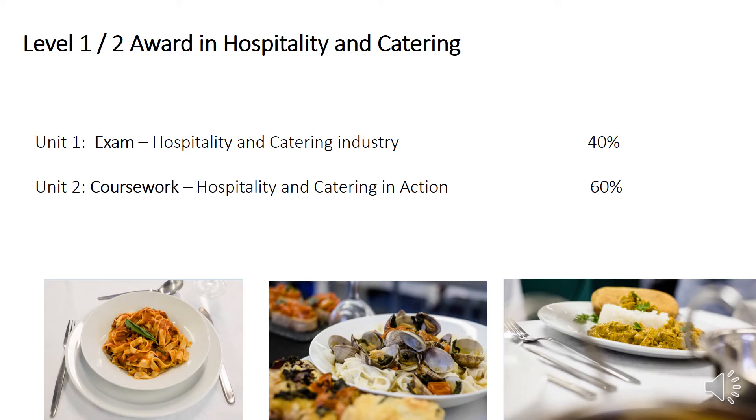The second unit is mainly coursework based and you'll be looking at hospitality and catering in action. You will be expected to answer a set brief and do a piece of written work and some practical exam work as well. This unit will count for 60% of your final qualification.